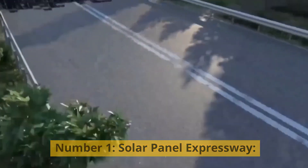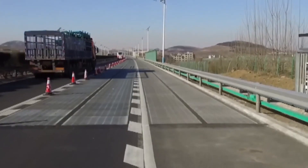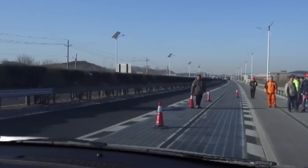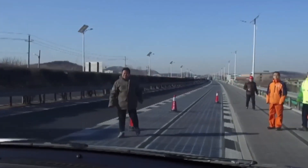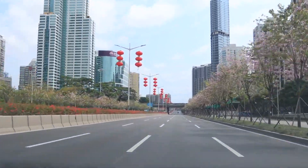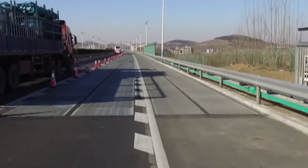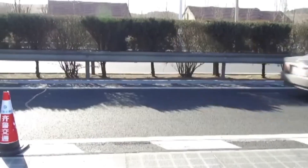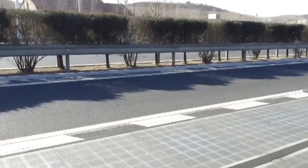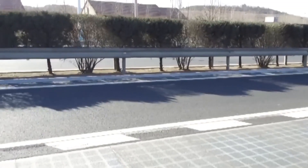Number one: solar panel expressway. What if whole roads could be made of solar panels? Just give it a thought and you will realize that the maximum amount of solar energy can be captured this way. Roads are thousands of miles long and are only used for transit — besides this, they do nothing. However, they take up a massive area. Due to this, Chinese scientists thought about making efficient use of these roads by turning them into solar panel expressways.